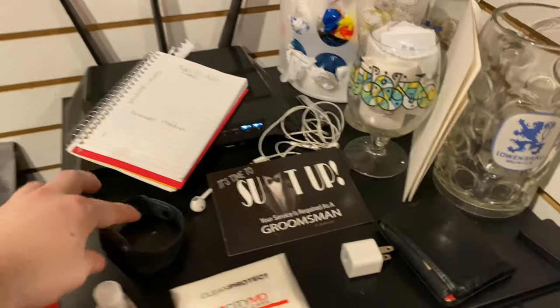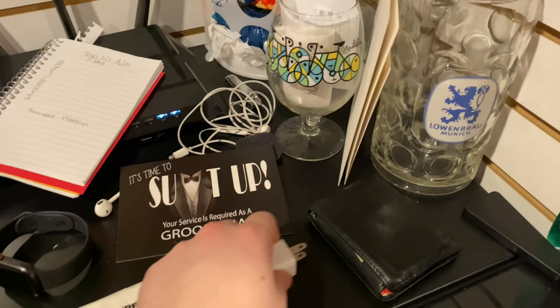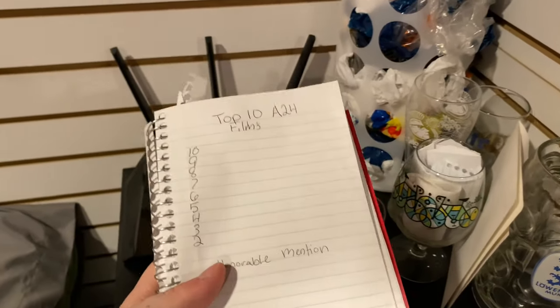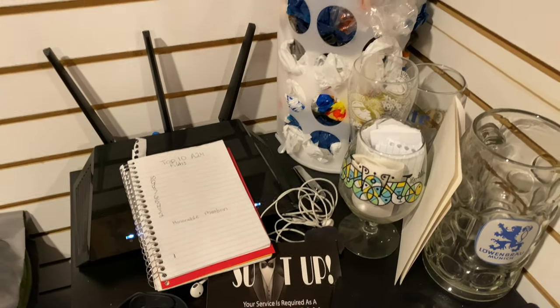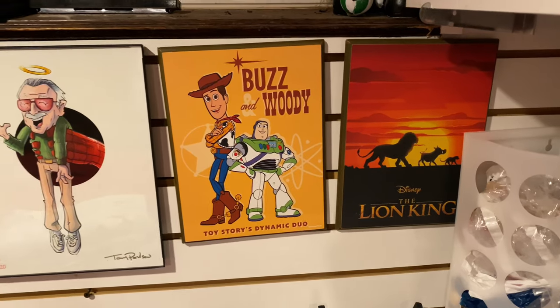On top of the fridge we have hand sanitizer, tissues, my watch, a groomsman card from Justin — wish him a happy marriage — my wallet, headphones, and a notepad I keep to write down YouTube ideas, even though I only put out a video about once every three weeks.